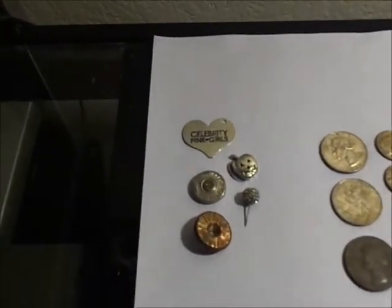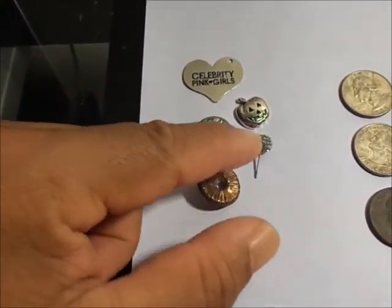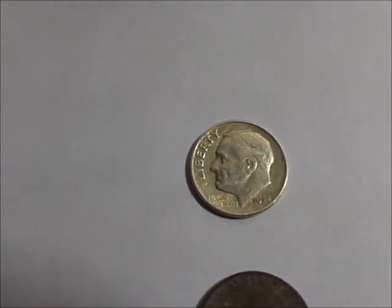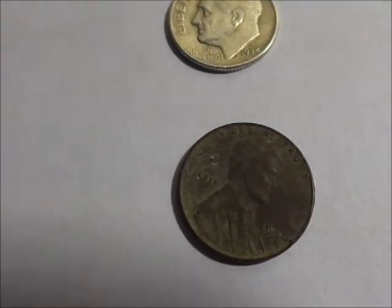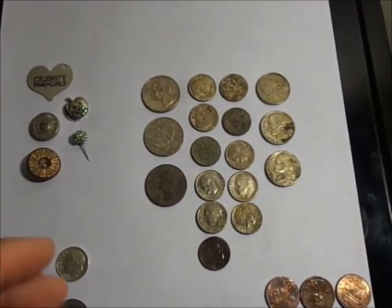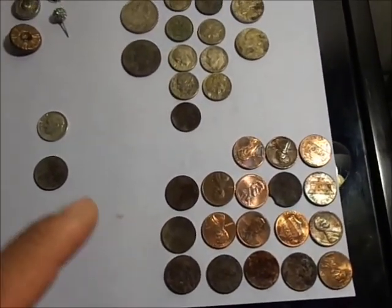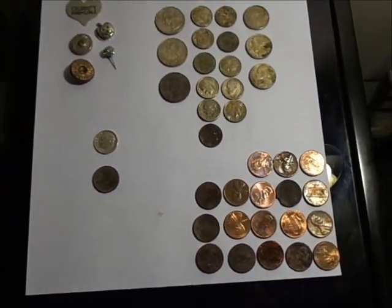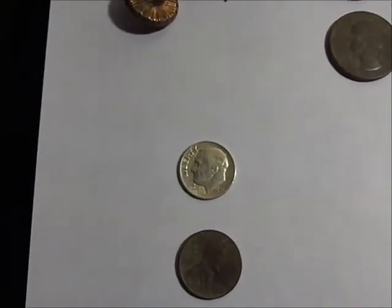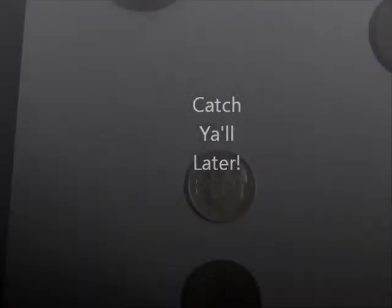Here's a view of what we got today: a little charm, another little charm, a Halloween-looking thing, two buttons, and an earring. And then we really like this — a silver dime, 1954, and a 1946 wheat penny. From our clad coins, we got 3 quarters, 11 dimes, 3 nickels, and 18 pennies. Really good day today — especially finding that 1954 silver dime. Cool beans. Until next time, we'll catch y'all later.